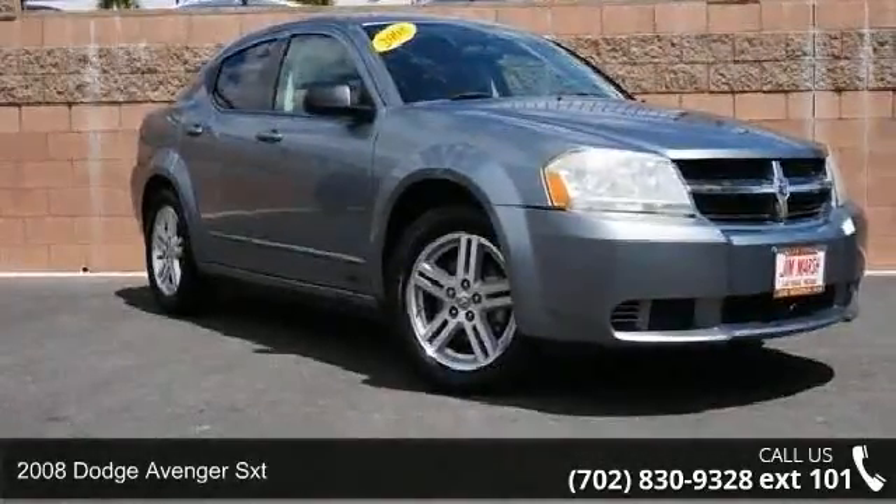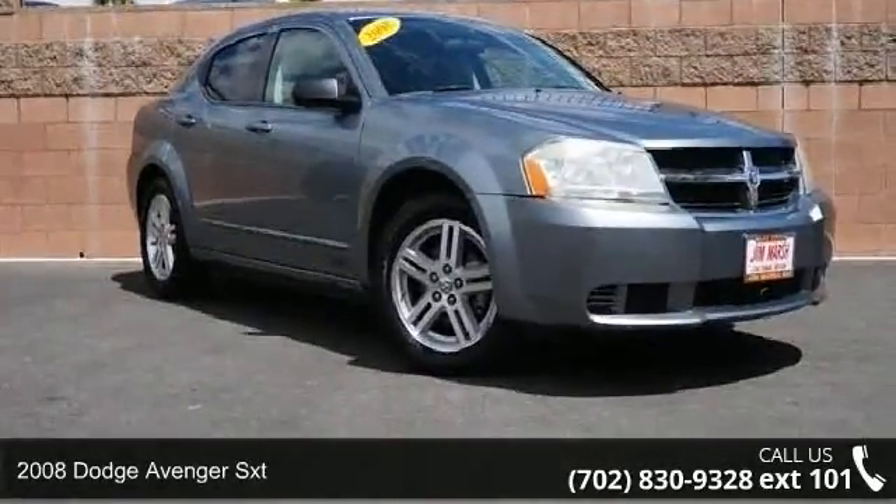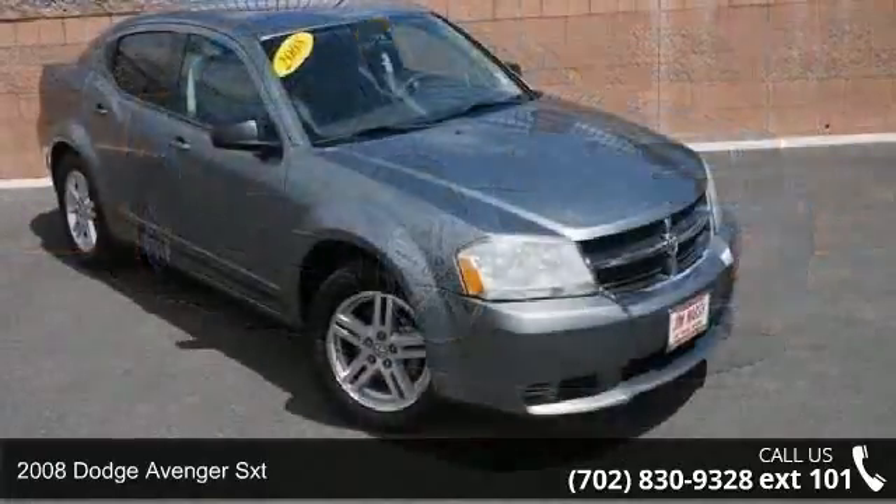Check out this 2008 Dodge Avenger SXT. This may be the set of wheels you've been looking for.